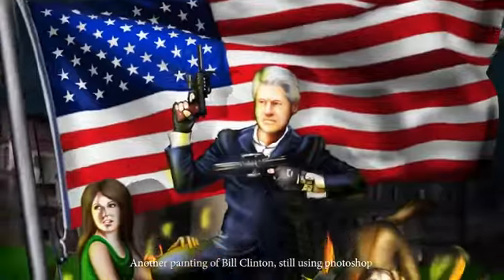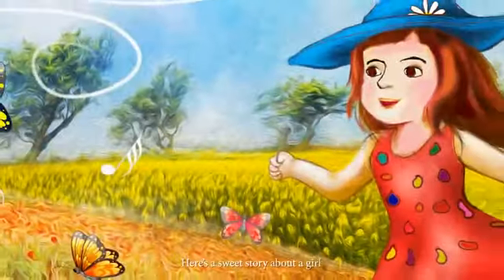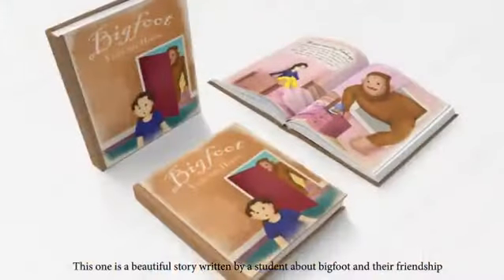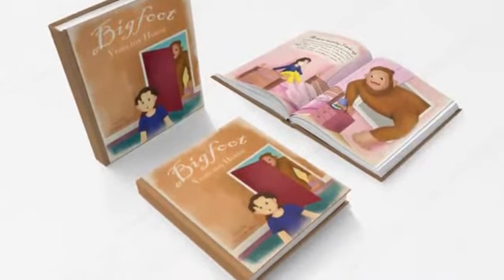Another painting of Bill Clinton, still using Photoshop. For recent children's book illustration for different authors, here's a sweet story about a girl. Another book is about a woman with her puppy. This one is a beautiful story written by a student about Bigfoot and their friendship.